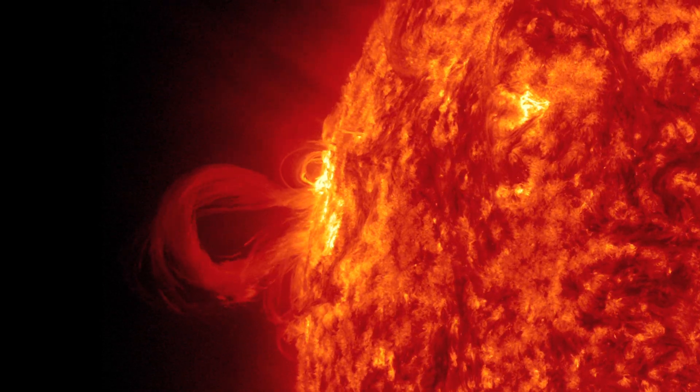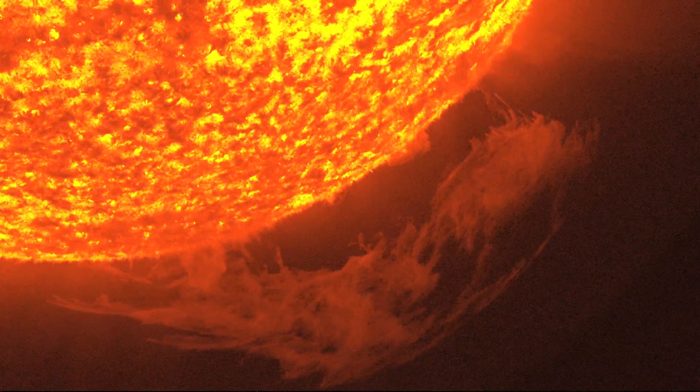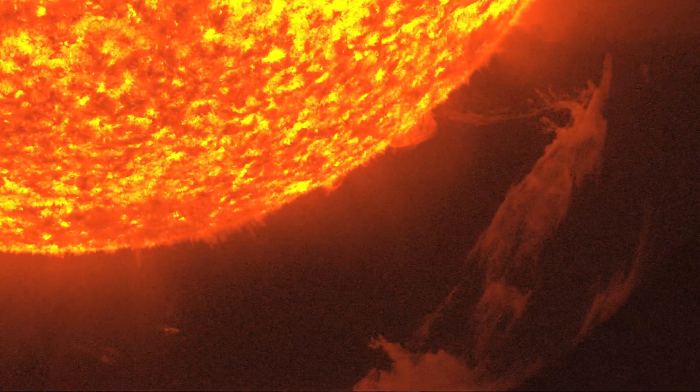These field lines can launch prominent eruptions when masses of solar material blast off the surface of the sun, often falling back in vast torrents of fire.